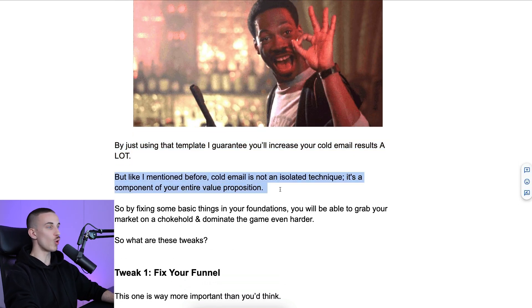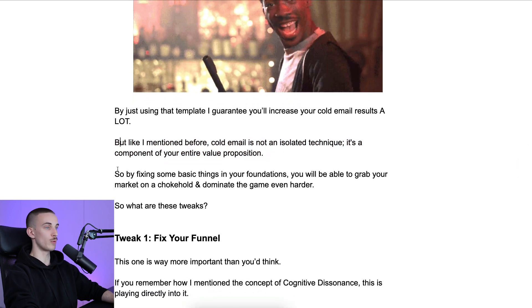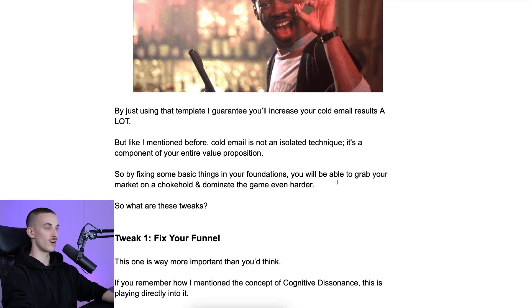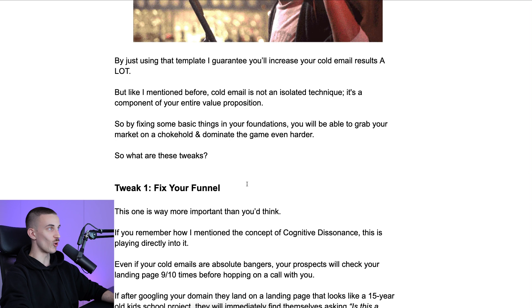By using that template, I guarantee you will increase your cold email results a lot. But cold email is not an isolated technique — it's a component of your entire value proposition. By fixing some basic things in your foundations, you'll be able to grab your market by the throat and dominate even harder. What are the three tweaks? First tweak: fix your funnel.